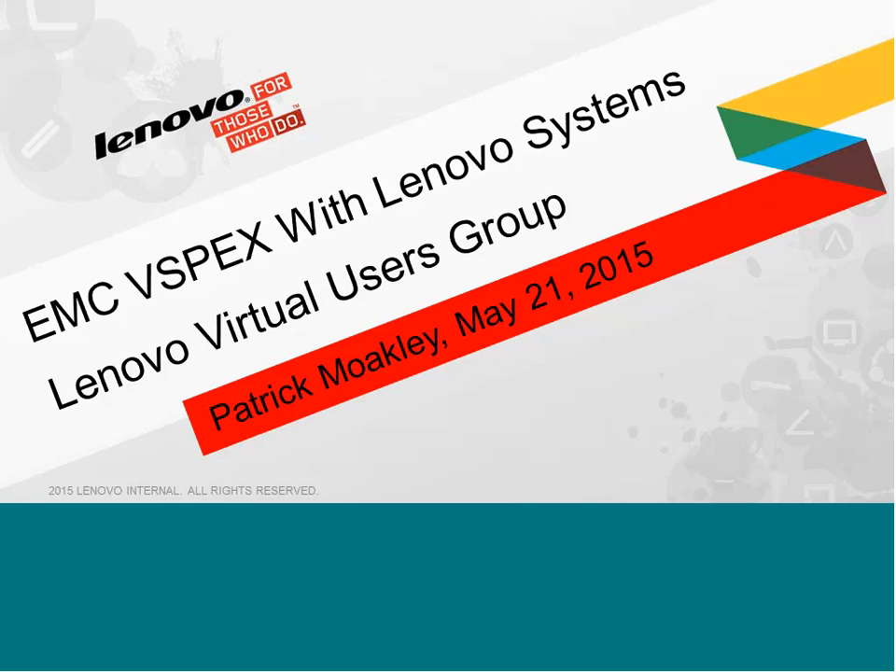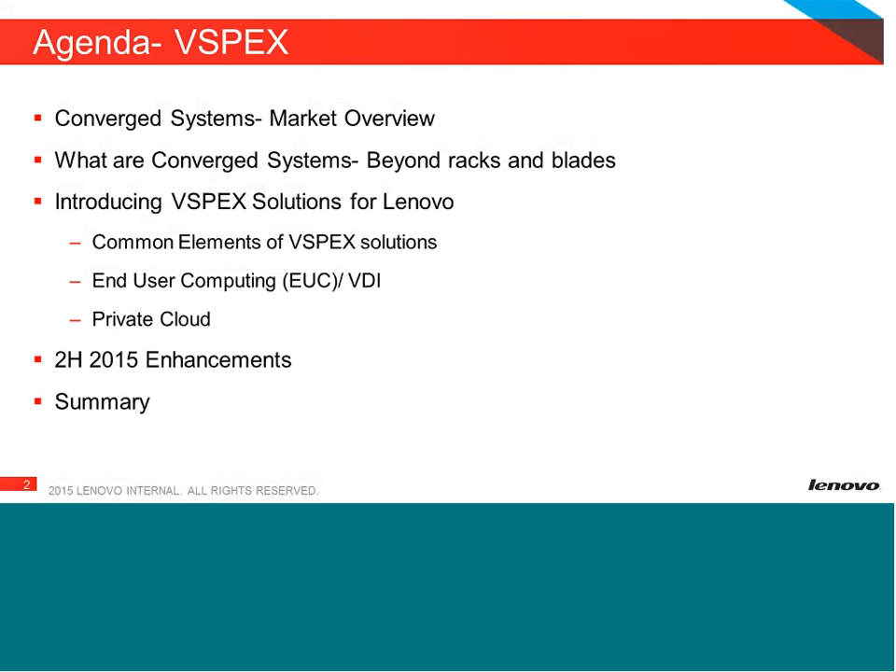Thanks, Ben. Hello, folks. Good morning, and I appreciate everybody taking the time to be on the call to learn about vSpecs. I'm Pat Mokli, Director of Marketing and Enterprise Business Group with Lenovo. I have responsibility for Flex Systems, for Dents, for Converged, and for solution offerings. Here's what we're going to cover today: a market overview, Converged Systems and our definition of them, the specific vSpecs solutions announced with EMC, where we want to go through the rest of the year, and then we'll close up and answer questions.